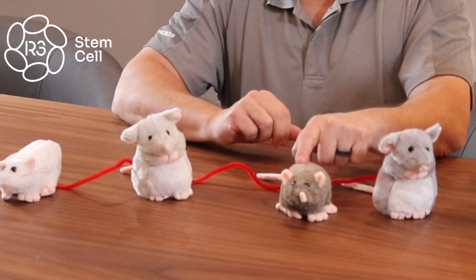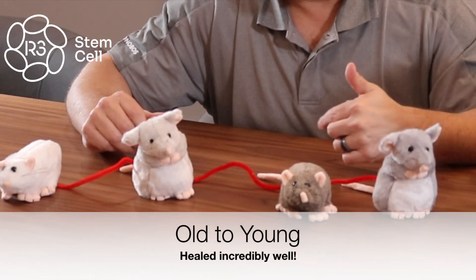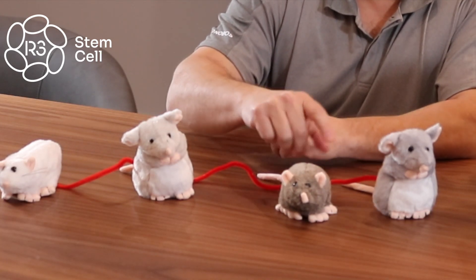When the old mouse was connected to a young mouse's blood supply, it healed like gangbusters. It healed faster, it healed more completely — and that's amazing. When these two shared a blood supply, awesome.